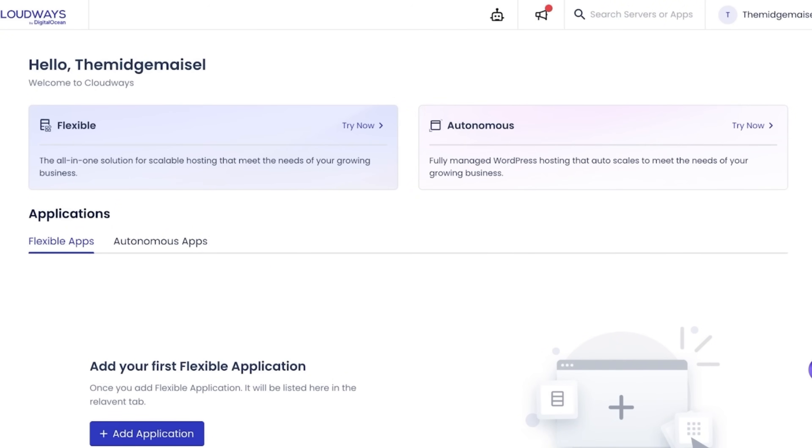My Google Core Web Vital scores improved almost immediately, which gave my SEO a nice boost. I started receiving more organic traffic on my blog, and this was before adding any extra caching or upgrading to a cloud enterprise plan.